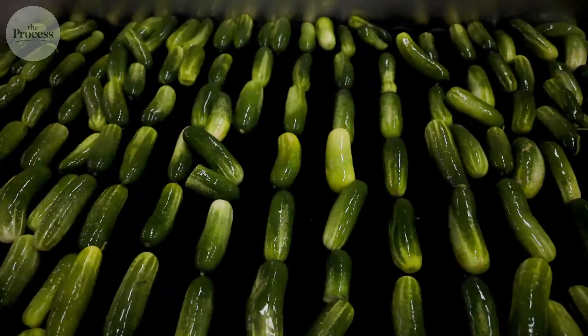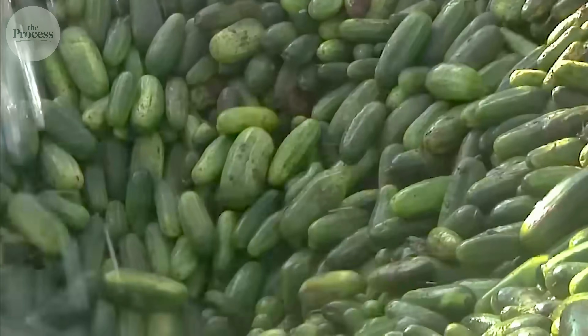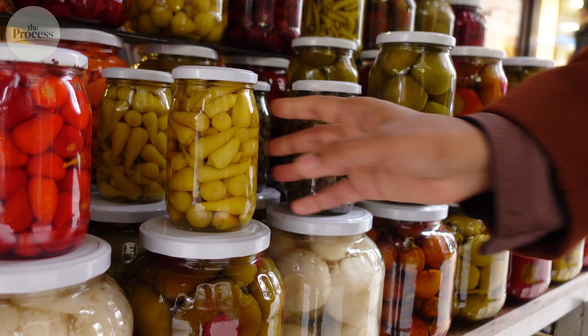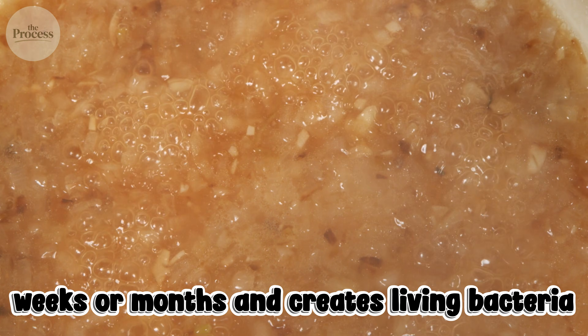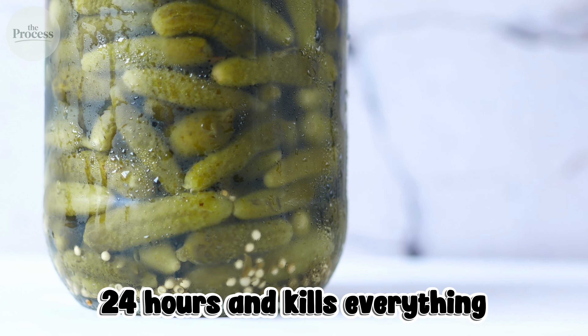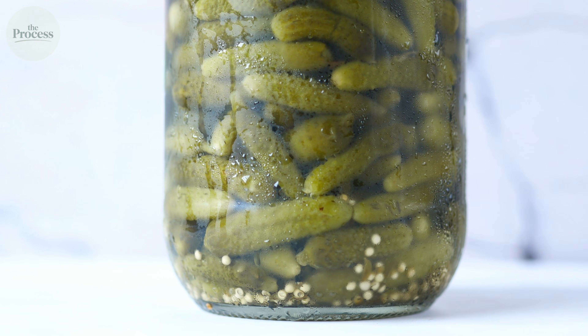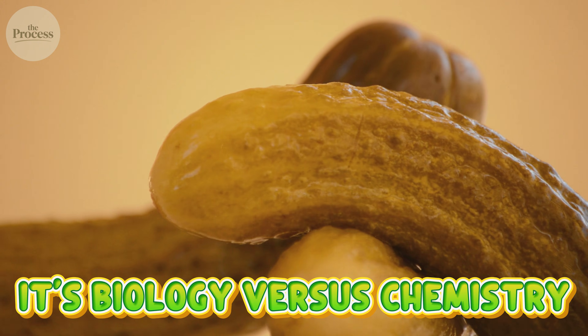Here's what most people don't realize: pickles aren't a single product. They're two completely different processes producing similar results — fermentation vs. vinegar preservation. One takes weeks or months and creates living bacteria. The other takes 24 hours and kills everything. You've eaten both without knowing which was which. The difference isn't just taste — it's biology vs. chemistry.